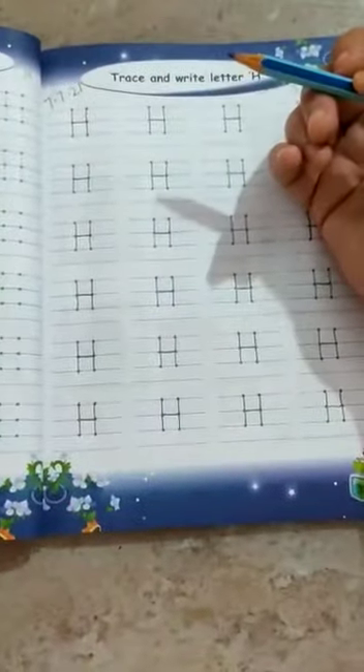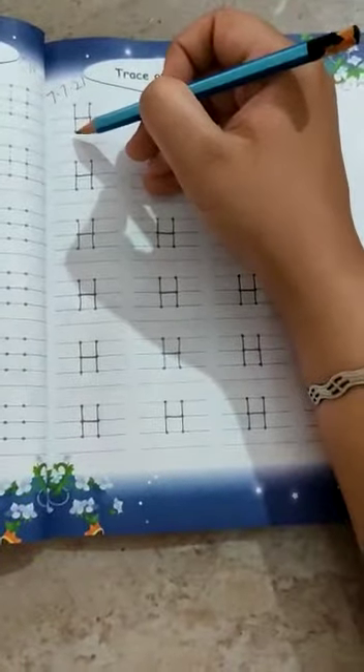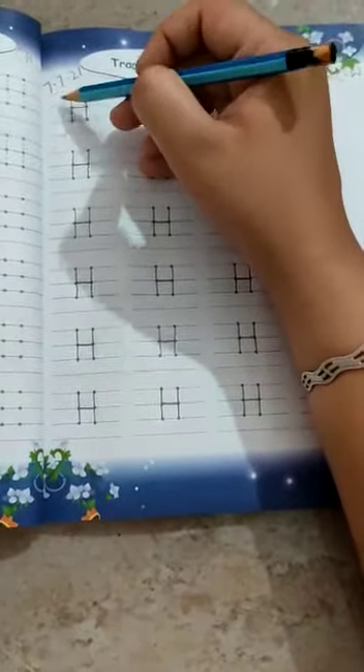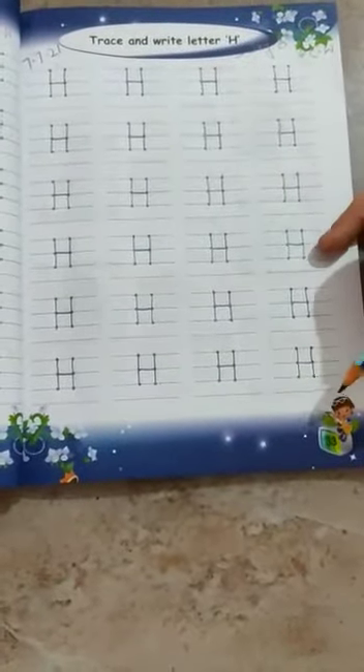Okay, now start writing letter H. Standing line. Again standing line. Then slipping line. H. Complete page number 33.